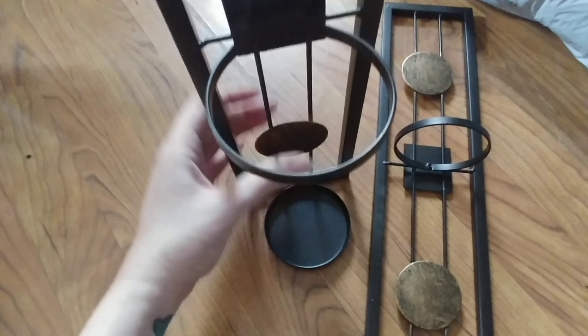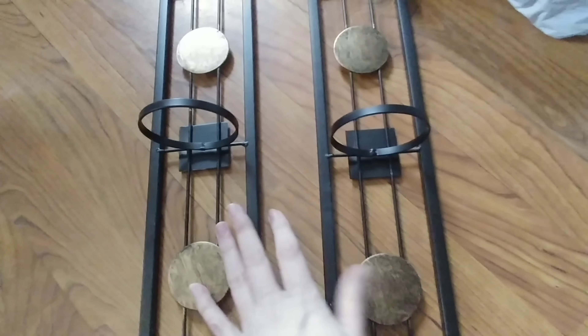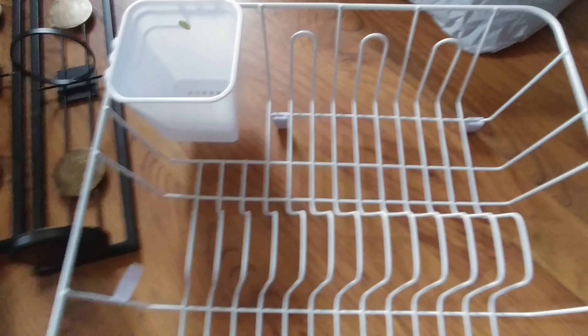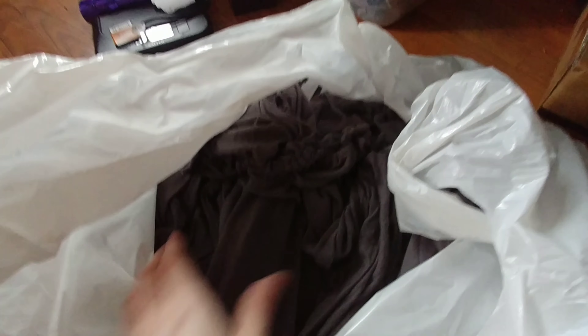The next thing I found is two of these - they look like wall sconces that you would put like some kind of glass candle holders in. I also got a dish drainer.